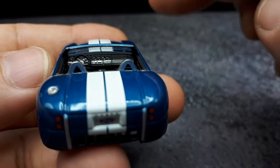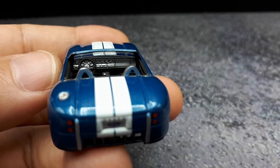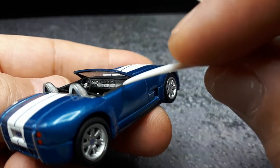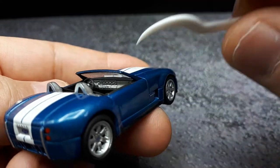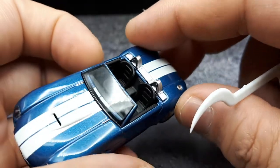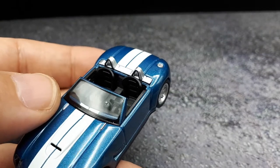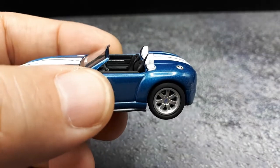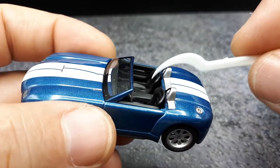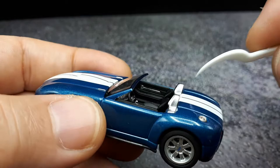The interior — that's supposed to be a billet aluminum dash, as I mentioned — has nicely molded details with all the gauges and a little silver paint going on in there. It's not all black; there are different colors on top and below. On the steering wheel, a little silver, and the shifter knob too. The seats look pretty good. The real car has blue seats, so I'm curious if Auto Art took the effort to make this interior blue. There's also a little silver on the door area.